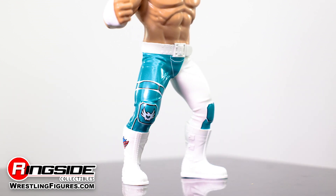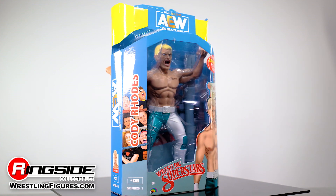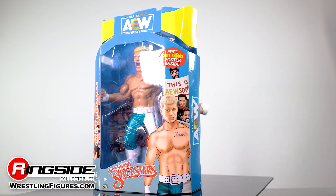He also features long style lace white boots. As an added bonus, the figure arrives shipped in a classic LJN Wrestling Superstar style packaging with an included poster of the AEW star himself.